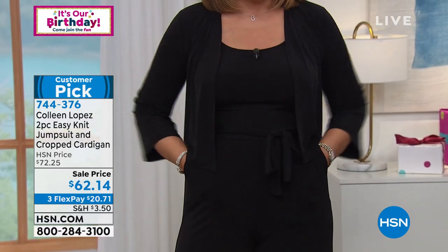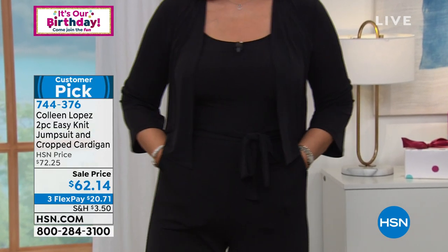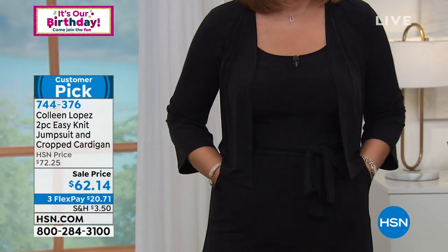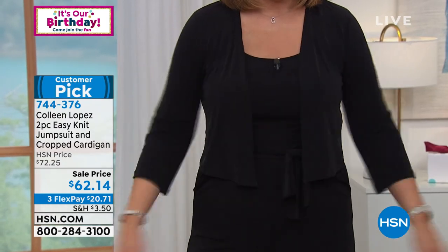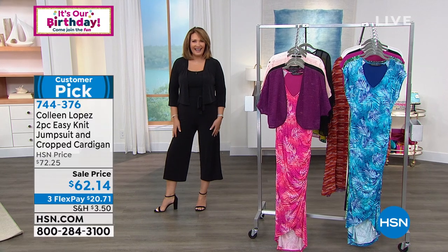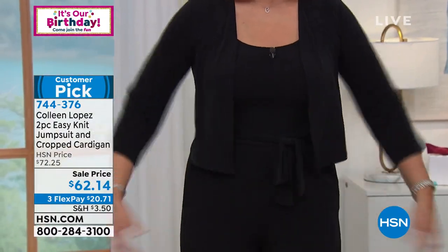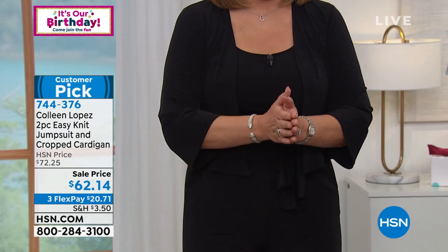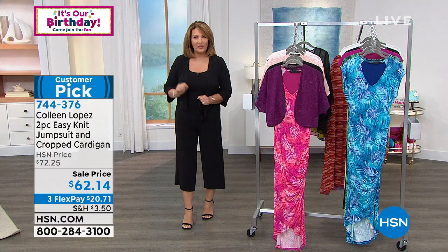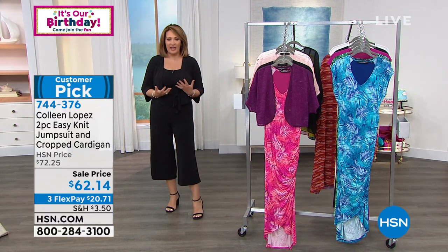You get the whole set — the great little jumpsuit. I'll wear this when it gets cool outside with a tall boot — adorable! And since it's two separate pieces, you can wear the pants on their own, the tank on their own, or as a jumpsuit with or without the cardigan. What a fabulous sell price for all of that. Item 744-376 — go read the reviews!